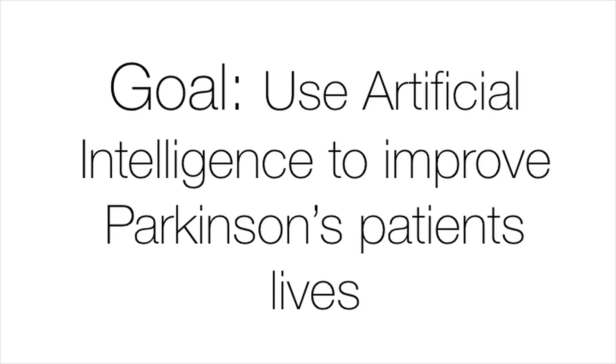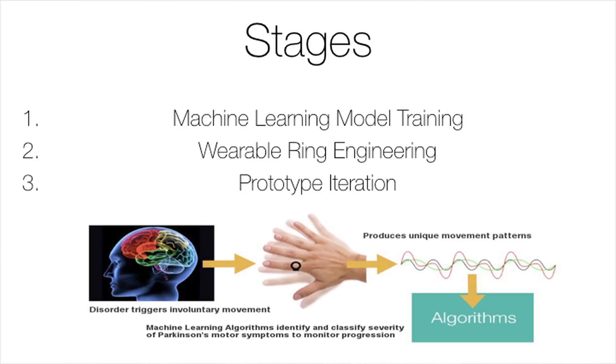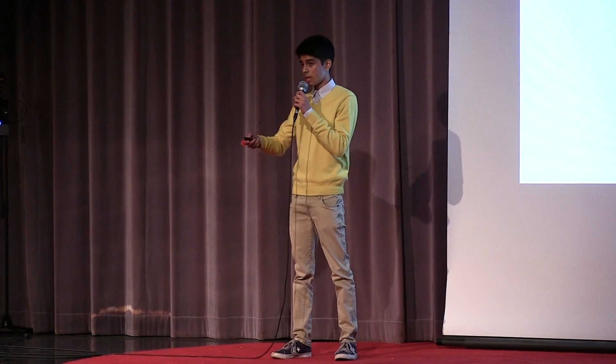My goal became to use artificial intelligence to improve the lives of Parkinson's patients. In order to do this, I had three main stages to achieve: first, train a machine learning model that can predict the severity of motor symptoms in an automated manner; then actually build a device that can capture movement data; and lastly, go through a stage of prototype iteration, constantly building new products, until I could build something I could actually put on Parkinson's patients and give to them so they'd benefit from that technology.